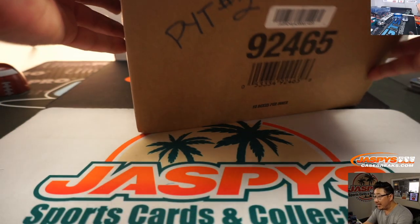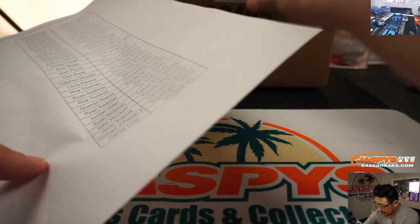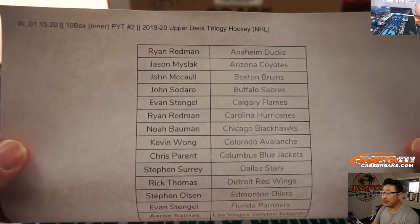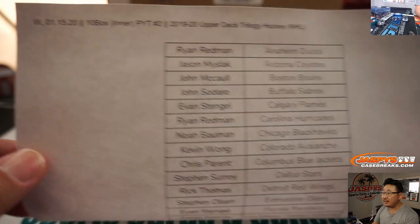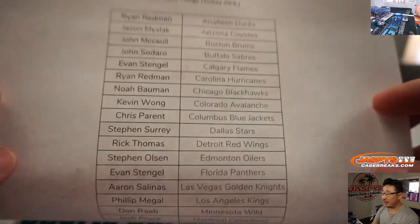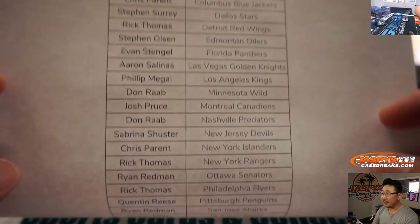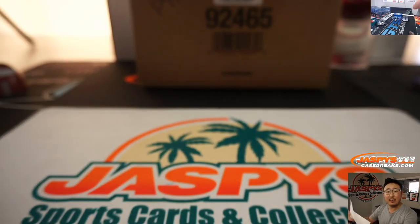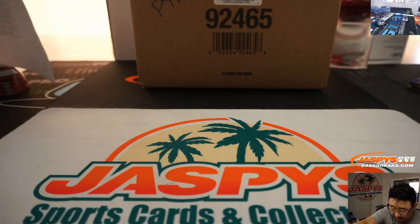There's the case right there. Jason did the first half, and so here is the second inner case from the same master, right there on the 15th. Big thanks to everybody here for getting into it — John McCall, Last Bought Mojo, Toronto Maple Leafs. Thanks to him and thanks to everybody for getting into this.